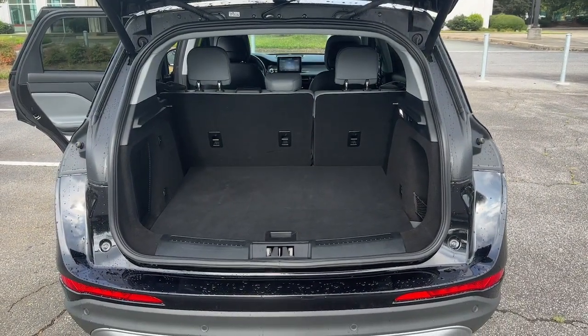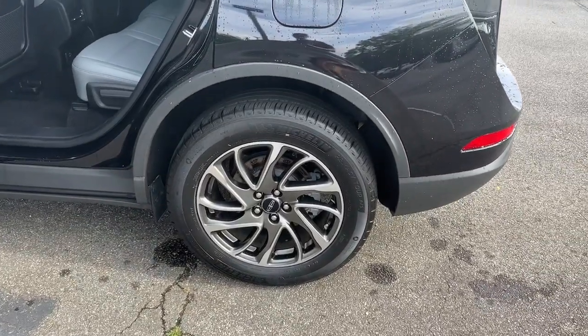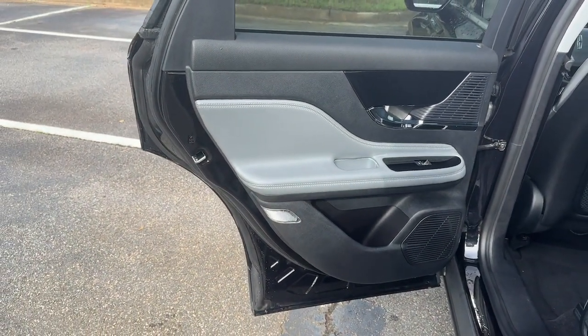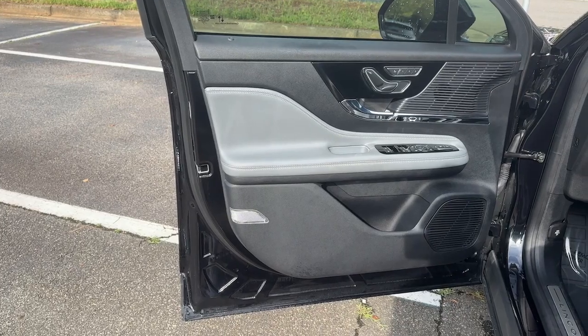These are just some of the great options this vehicle comes with: Apple CarPlay and/or Android Auto, Heated Driver Seat, Navigation System, Keyless Entry, Satellite Radio, Power Lift Gate, Power Passenger Seat, Heated Mirrors, Premium Sound System, Lane Keeping Assist. Relax and enjoy the journey like never before when you're at the wheel of this remarkable Corsair.